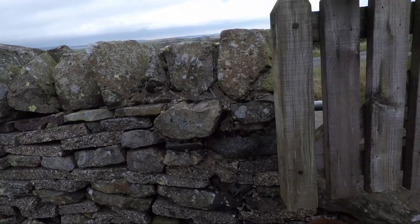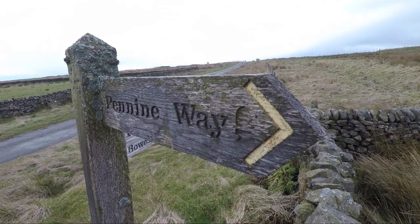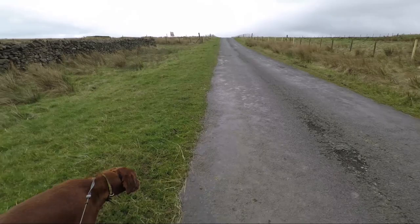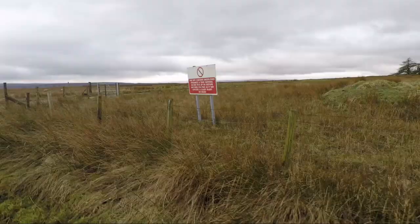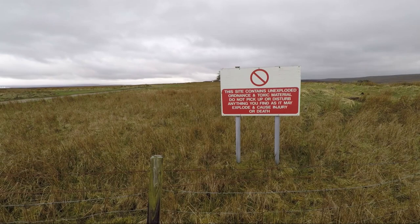At the third stile you'll see another signpost — Bowes one and a quarter miles — and that's the route we take, which is along the tarmac road. On the right you'll see some warning signs. During the war it was an RAF base used for storing ordnance but it's completely clear now and the signs just remain as a warning.